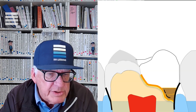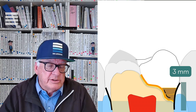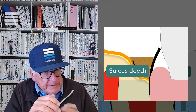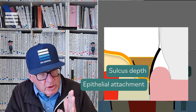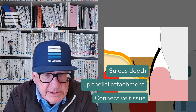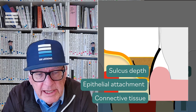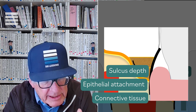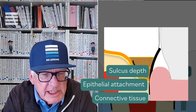The biologic width is traditionally thought of as a three-millimeter attachment of the tooth from the soft tissue. The soft tissue is divided into three parts: a sulcus depth, an epithelial attachment — which is not as strong as the lower attachment — and a connective tissue attachment. The difference in histology is that we have blood vessels in the connective tissue, but not in the epithelial attachment, and no attachment in the sulcus.